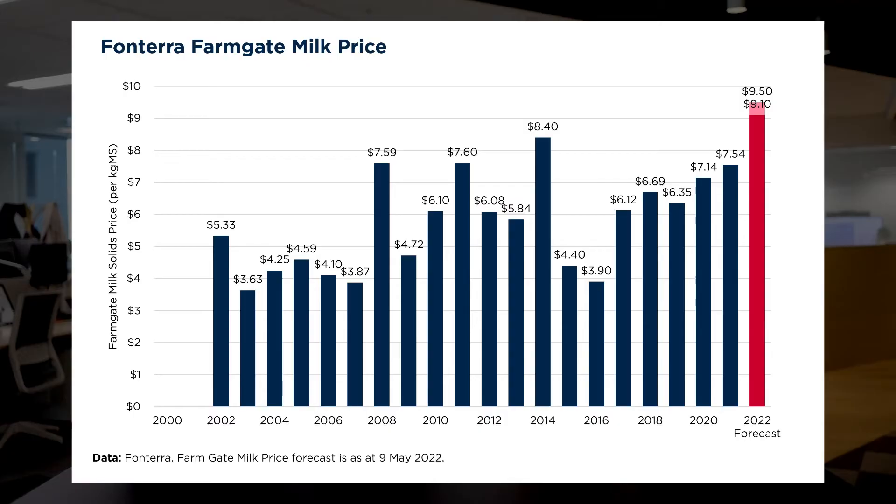So Nick, in terms of the first theme — general confidence across the market — what can you tell us about that? Yeah, the market has experienced pretty good farm gate milk prices over the last few years and it took a little while for that to cement into the marketplace.